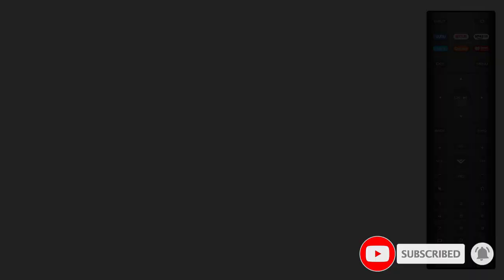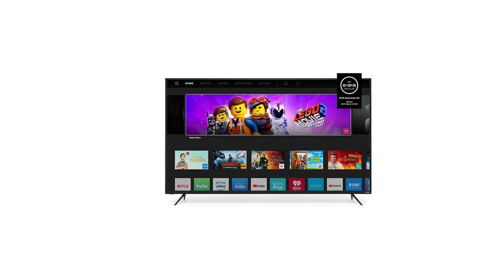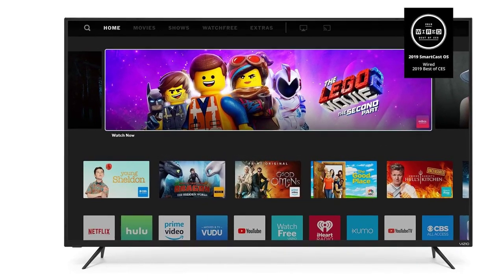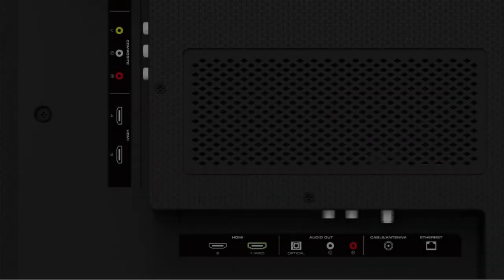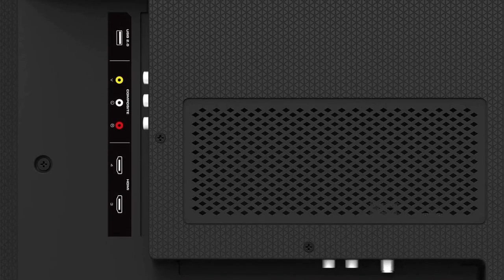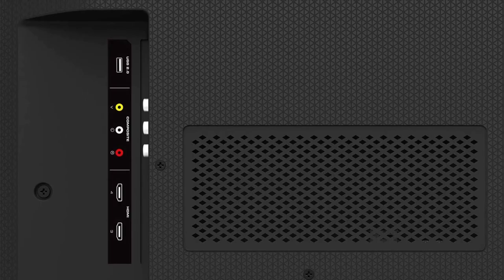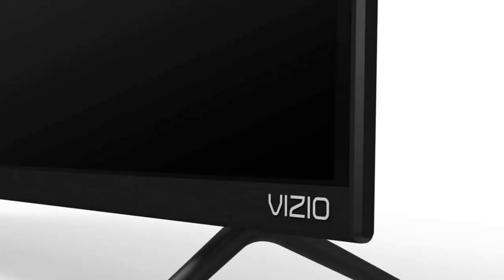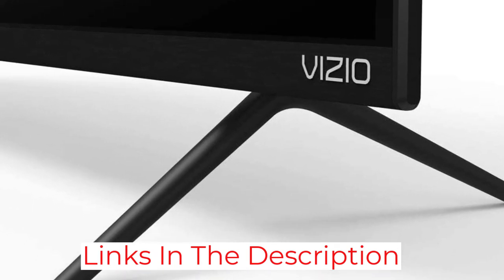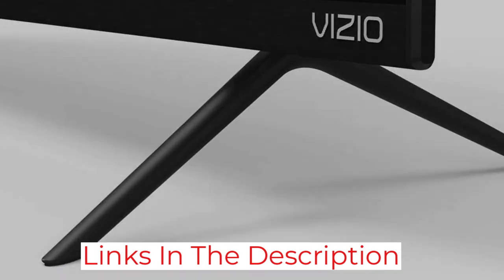Full array local dimming uses back-mounted LEDs for improved brightness at 647 nits, combined with HDR10 and Dolby Vision support. Our only knock is that this TV has a 60Hz native refresh rate with occasional lag on high-motion scenes, making it not as smooth as a 120Hz model.